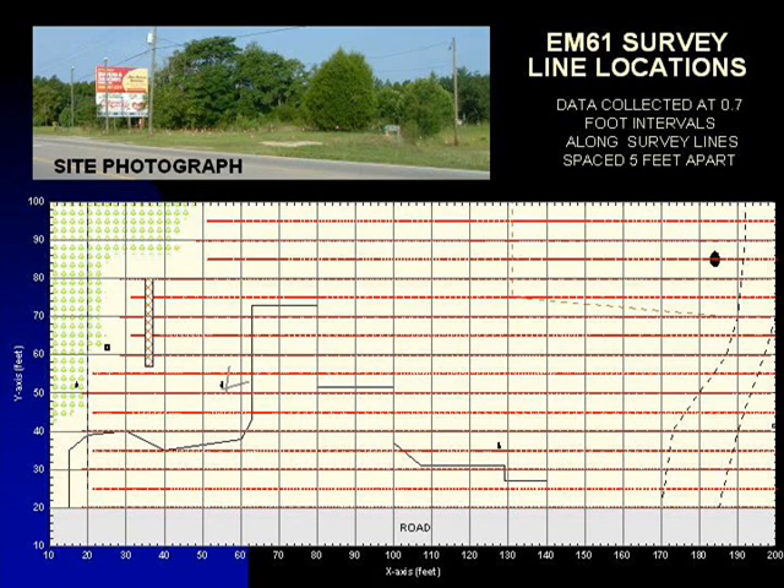The survey lines are shown as red dots on this map. Each dot represents an EM61 data point.